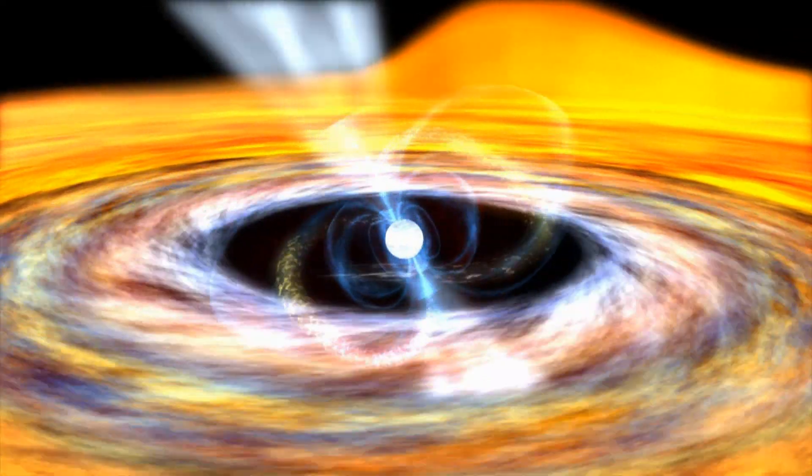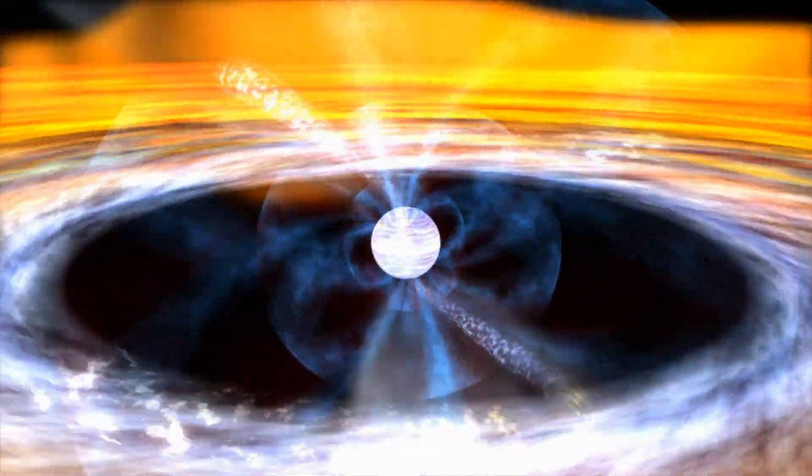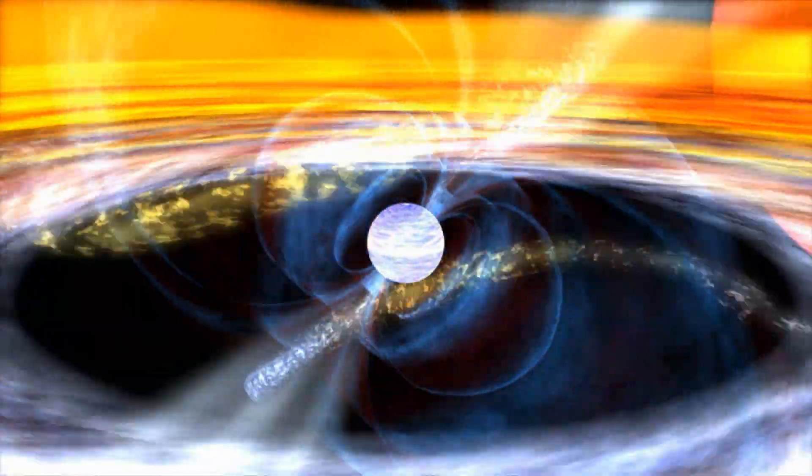So what does the universe look like in the radio? Well, for a start, our Sun shines very brightly at radio wavelengths, as does the center of our Milky Way galaxy. Pulsars are very dense stellar corpses that emit radio waves only into a very narrow beam. They rotate at speeds of up to several hundred revolutions per second, so in effect a pulsar looks like a rotating radio lighthouse. What we see from them is a very regular and fast sequence of very short radio pulses — hence the name.